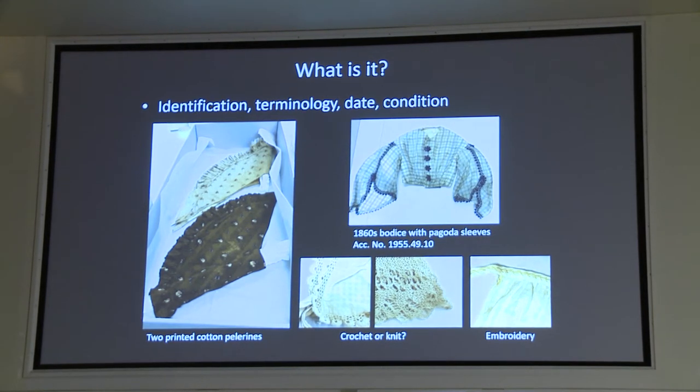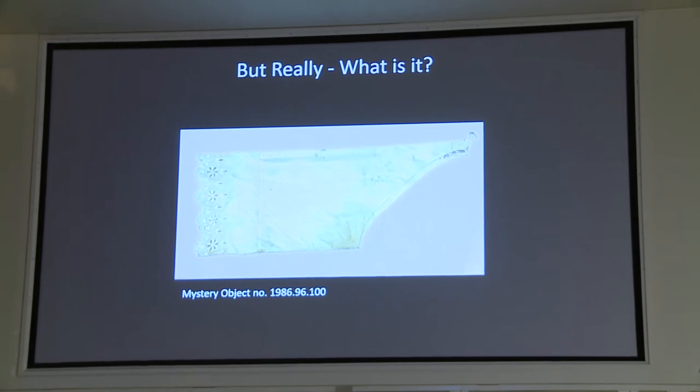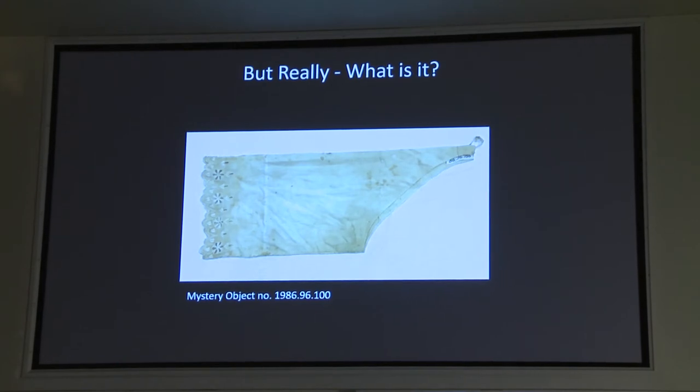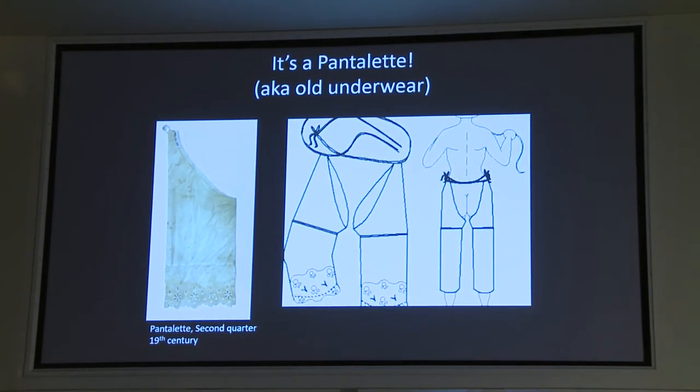We want to make notes on condition so we can recognize if it's something we need to take action on to better preserve. Sometimes the 'what is it' is not straightforward. This is one of our mystery objects — when I came across it in the collection, it was cataloged as a sleeve. I knew that in the 19th century there were detachable sleeves or under sleeves, but they didn't really look like this. With a little bit of research, I figured out this is actually an undergarment called a pantalette, from around 1825 or 1830. Unfortunately we only have one, but it would have been tied around the waist. The open-crotch underwear was pretty typical of the 19th century — a lot more practical when you're wearing heavy skirts over it.